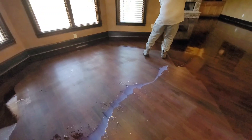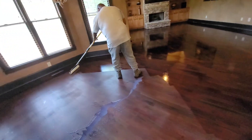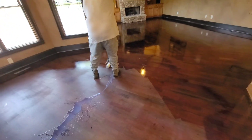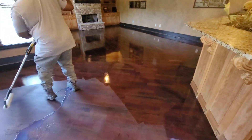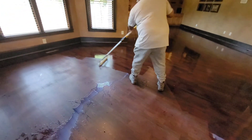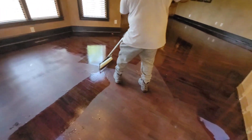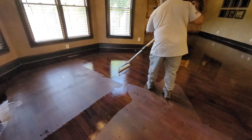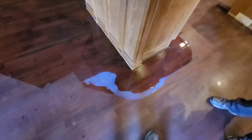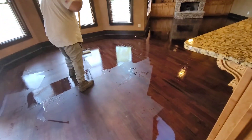Alright guys, as you can see we've got the first coat going down. The client ended up going with semi-gloss, and man, these floors are looking incredible — and this is just the first coat! I'm going to let the guys finish putting the first coat down; they're going to go have lunch, and I've got to go do some more estimates. Overall, yes, yes, yes — floors are looking amazing!